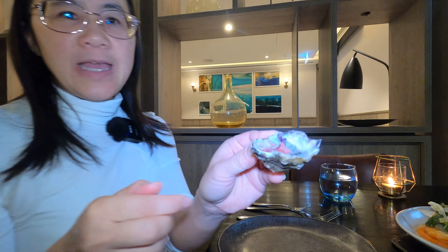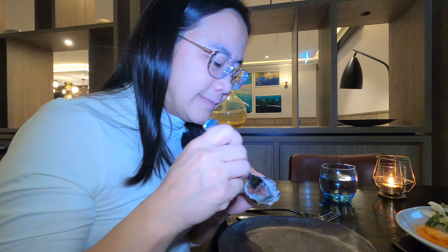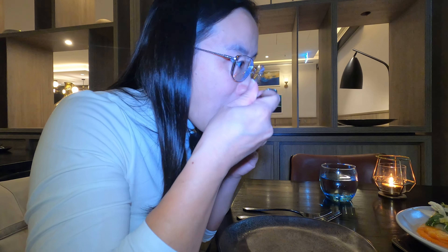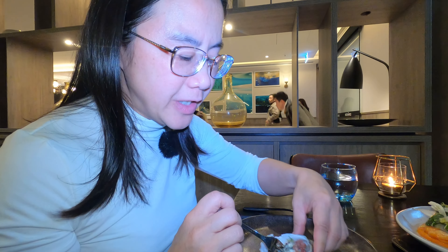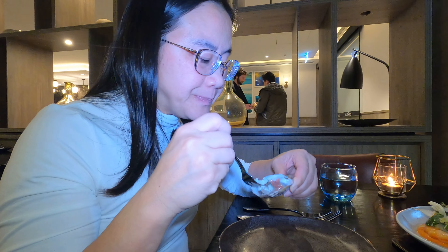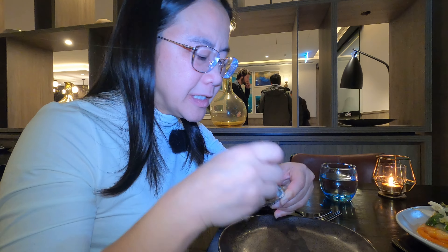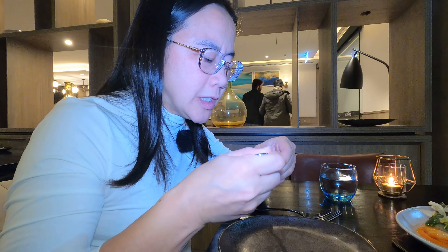Oysters away! There's a little bit more vinegar to the oyster tonight — a bit stronger. There's some red onion mignonette to it, a bit stronger today.